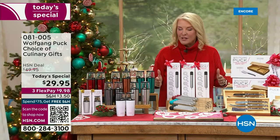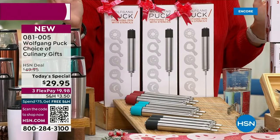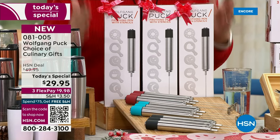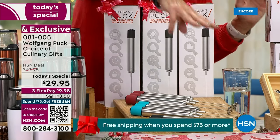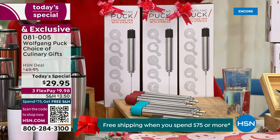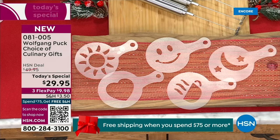Then we've got the famous frothers. If you do anything with milk — whether it's hot chocolate or coffees — everybody loves froth. This is what you're going to pick up, and we've made it better than ever. Everybody gets a choice of three, whether it's the teal, the black, or the red, and instead of just three of the cute little screens or stencils,